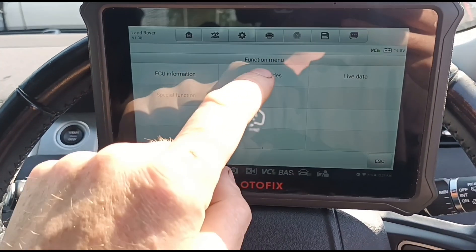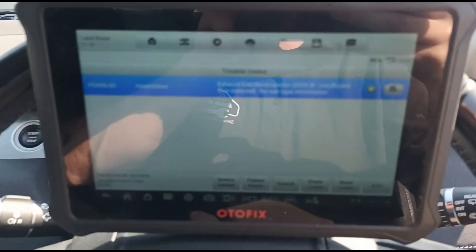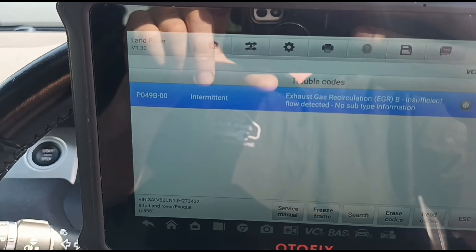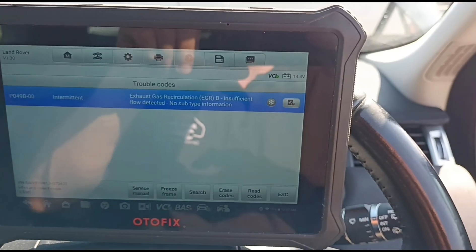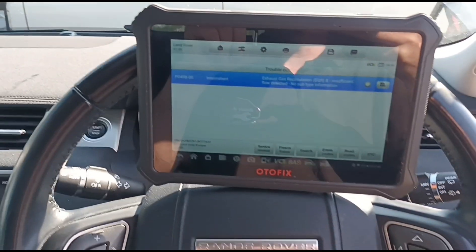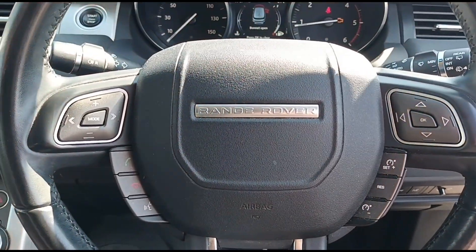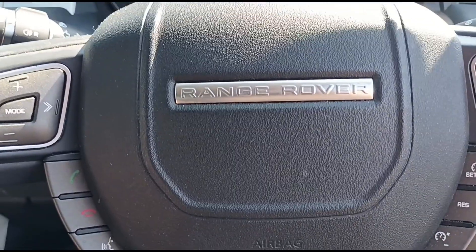Going in to look at the fault codes. The code is P049B — EGR valve insufficient flow detected. Land Rover has suggested to the customer that she get the DPF cleaned out, because that's what they believe is causing her problem.